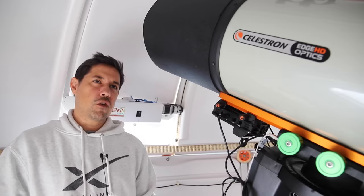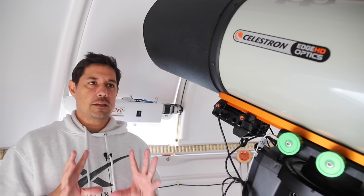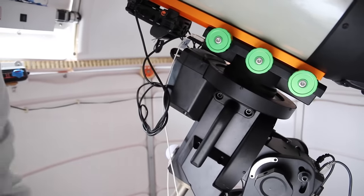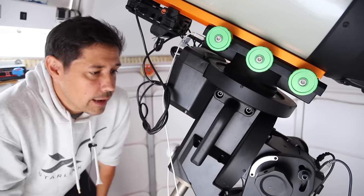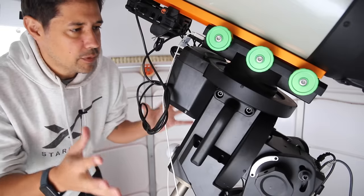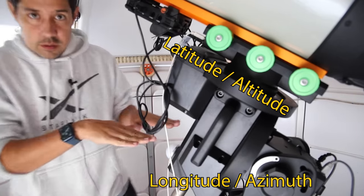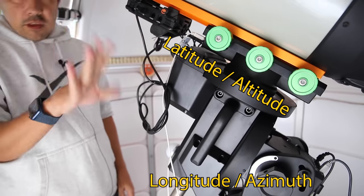My frustration with the whole automatic little telescope idea is that it's solving a problem which could really easily be solved in an open way, not a closed way. All mounts are the same — they're either equatorial or alt-azimuth, and they just have to know where they are to get going. Polar alignment relies on adjusting the latitude up and down and adjusting the azimuth — the left and right. So all this thing needs to do is spin that way and tilt up and down.